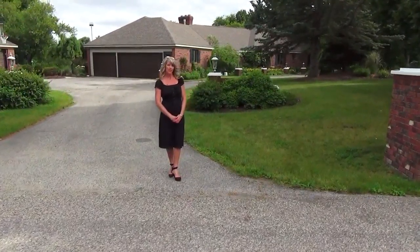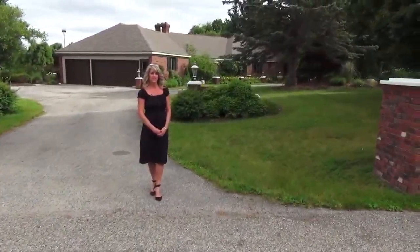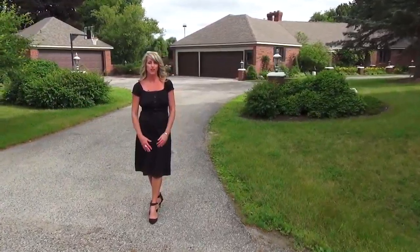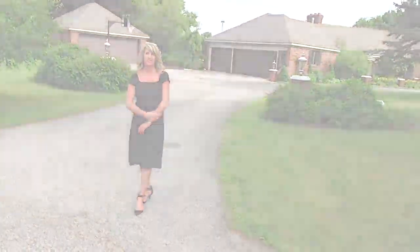Thank you for taking this tour with us today on the Grand Rapids Real Estate Show. Again, we're at property 8931 Prairie View Drive in Ionia, Michigan. Wow, what did you think about that property? Pretty cool, huh? Well, there's more where that came from and you don't want to miss this next one, so stay tuned.